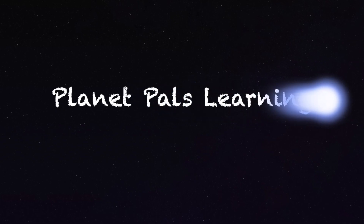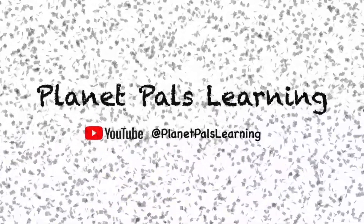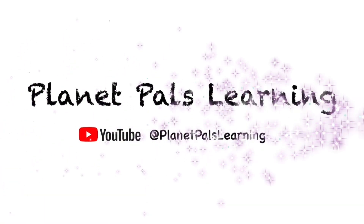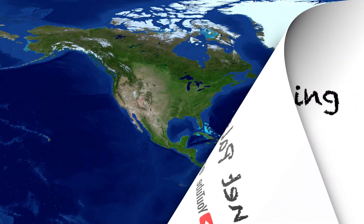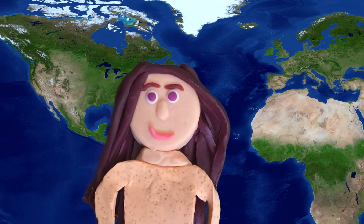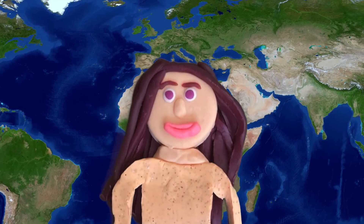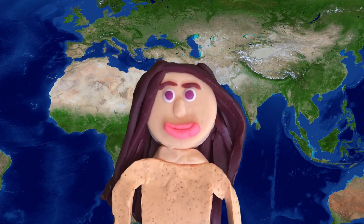Thank you for watching Planet Pals Learning. More episodes are coming soon. Hi pal. Thank you for watching our YouTube video. Be sure to like and subscribe. Thank you.